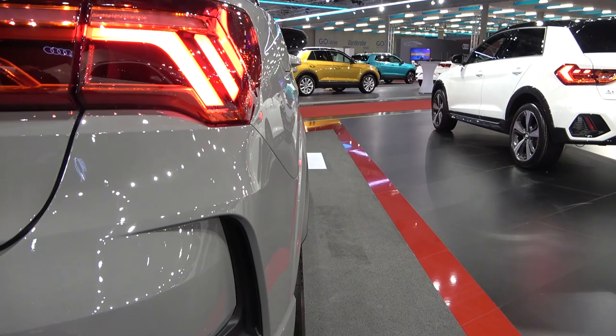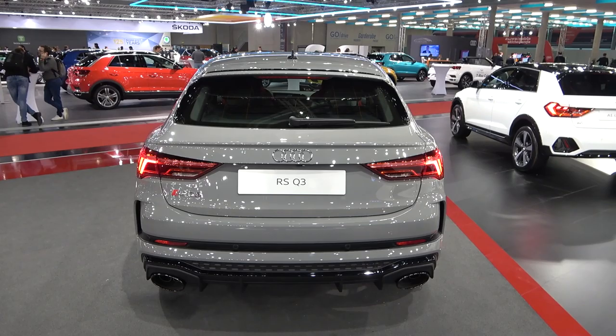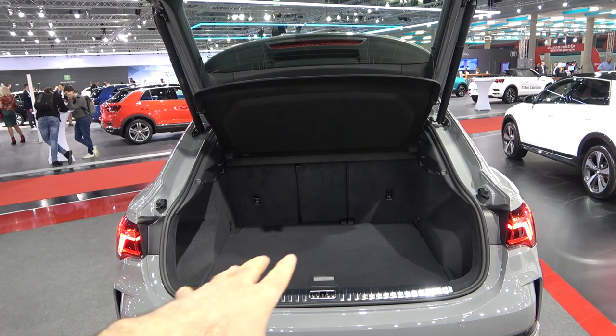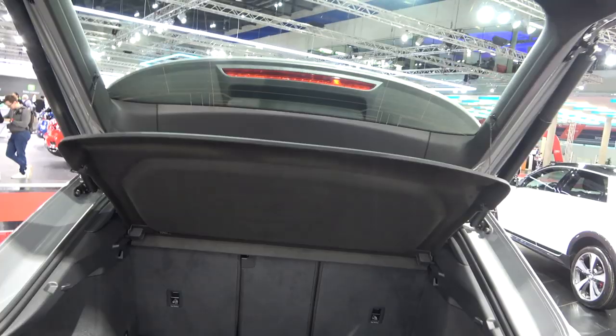Look once again at these extended wheel arches — they look very nice indeed. Now let's check out the trunk. So a decent amount of space — this is the Sportback, but the trunk actually remains the same as on the regular Q3. So big plus for that.